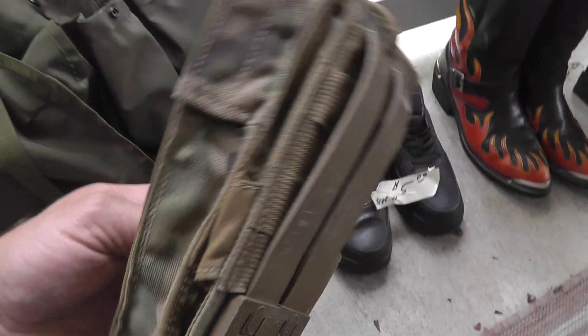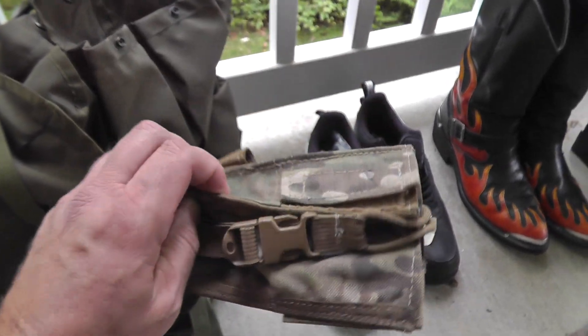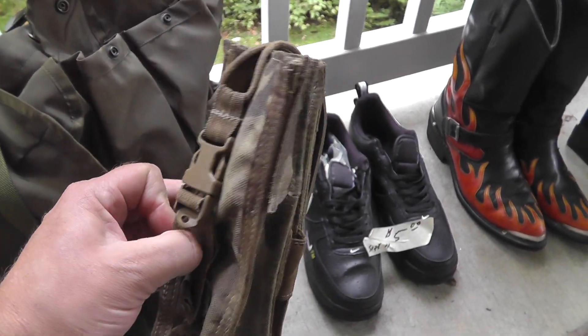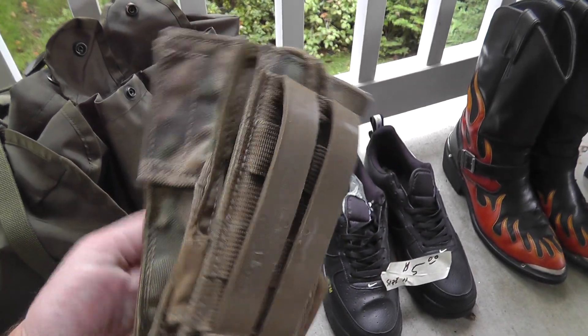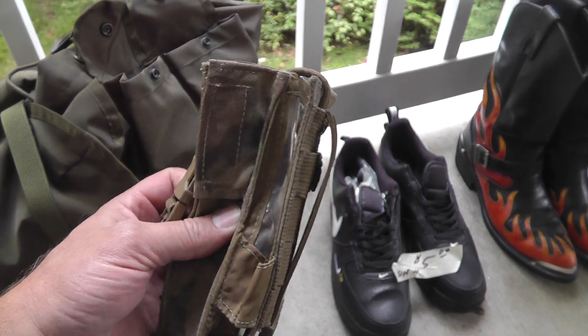Some kind of magazine pouch made by Tactical Tailor — maybe for a radio or something. Two bucks. These can go for pretty good money, the Tactical Tailor stuff.